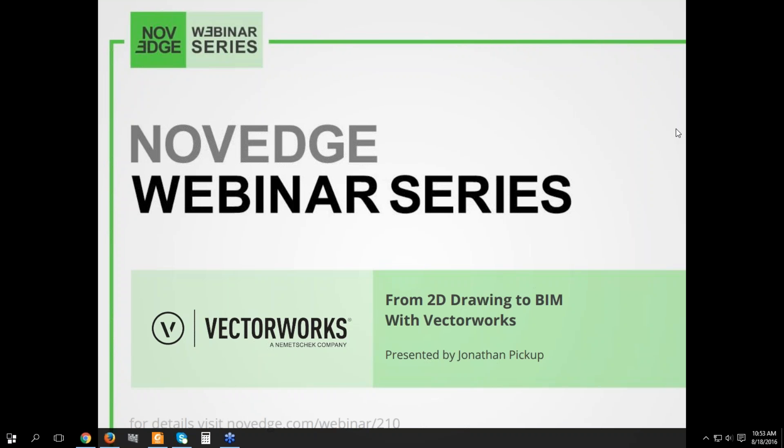Hello everyone, welcome to our Novage webinar episode of this week. In this episode, enjoy this presentation called 'From 2D Drawing to BIM with Vectorworks.' Many users have a 2D-only philosophy to drawing in Vectorworks Architect, but this is a slow way to draw and it is also prone to errors. There is no doubt in Jonathan Pickup's mind that using a building information modeling workflow is by far the most productive way of creating drawings.